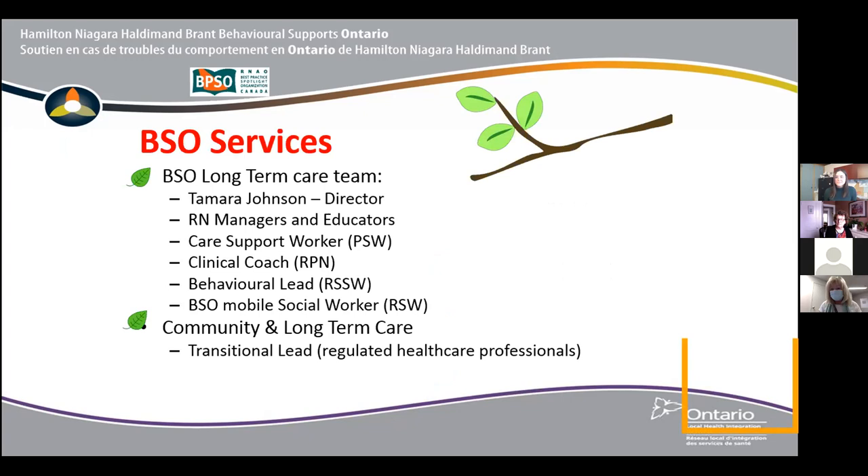We are a consultative, non-pharmacological based service that helps with recommendations to assist long-term care homes in transitioning people into long-term care, and while they're in long-term care when they are having responsive behaviors. We assist those long-term care homes in coming up with recommendations and approaches that are going to work to mitigate some of those behaviors.